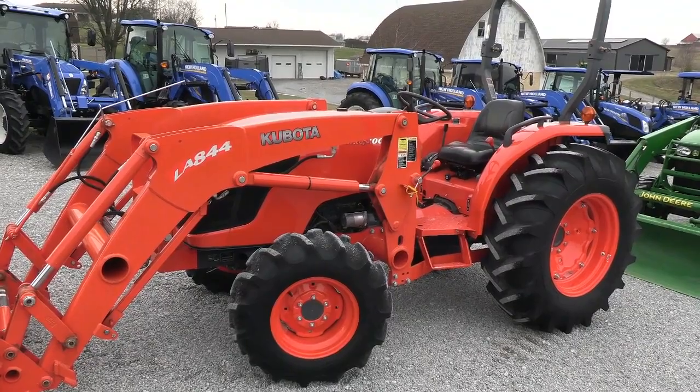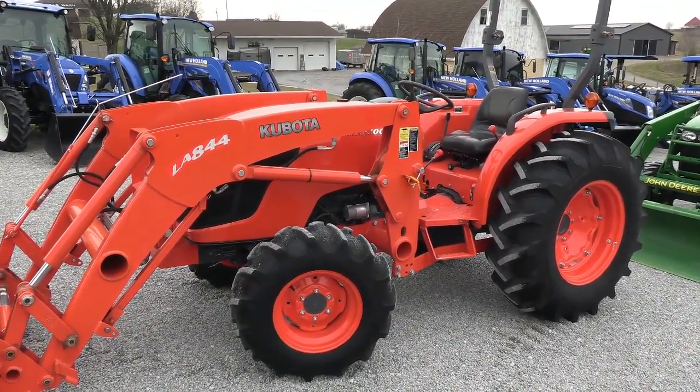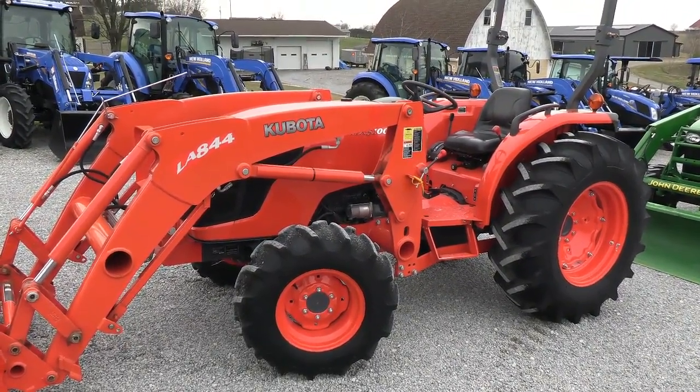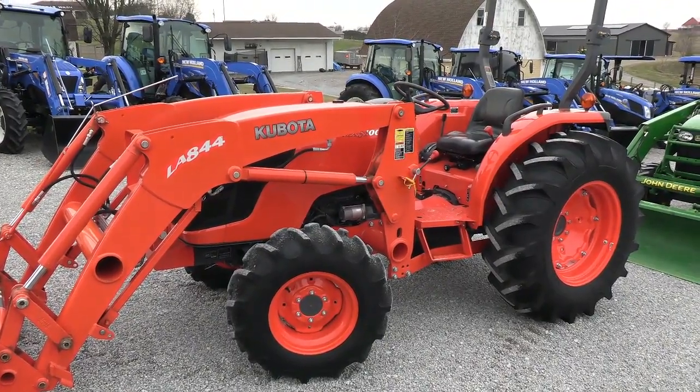Today we're showing you a 2013 Kubota MX-5100 tractor. It's a four-wheel drive open operator station tractor. It comes with a Kubota LA-844 quick attach front end loader. The tractor has just over 50 hours on it — hardly any hours on it.